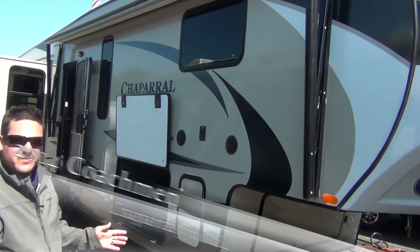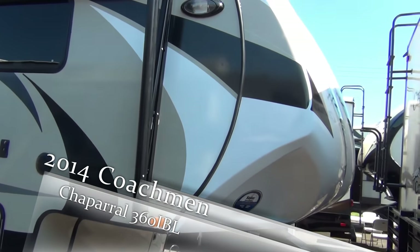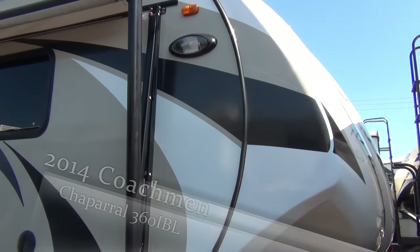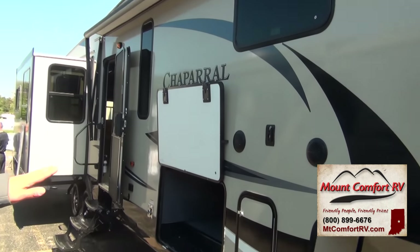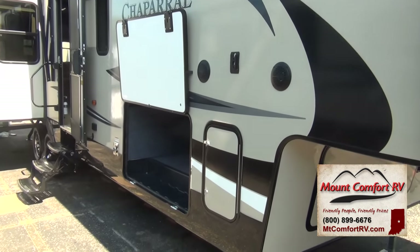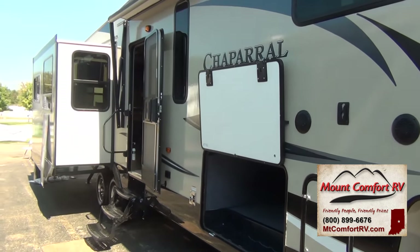A couple of updated features we've done for this year: new redesigned graphics on the front end, LED awning, exterior TV hookup for outdoor entertaining, new graphic package — and wait until you see the interior, folks. You're going to love it.